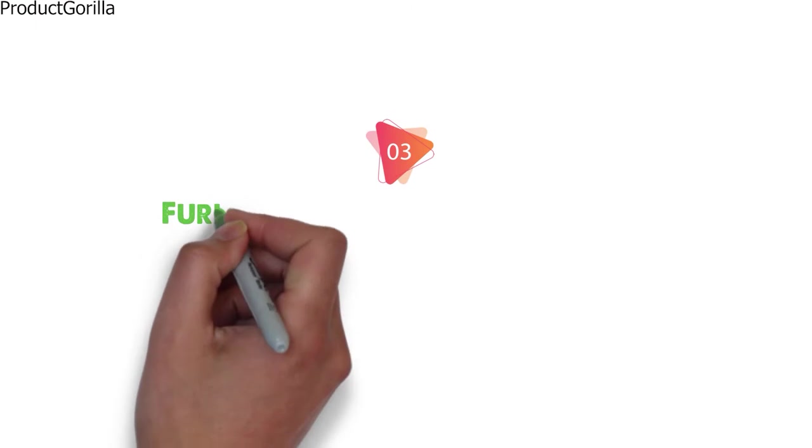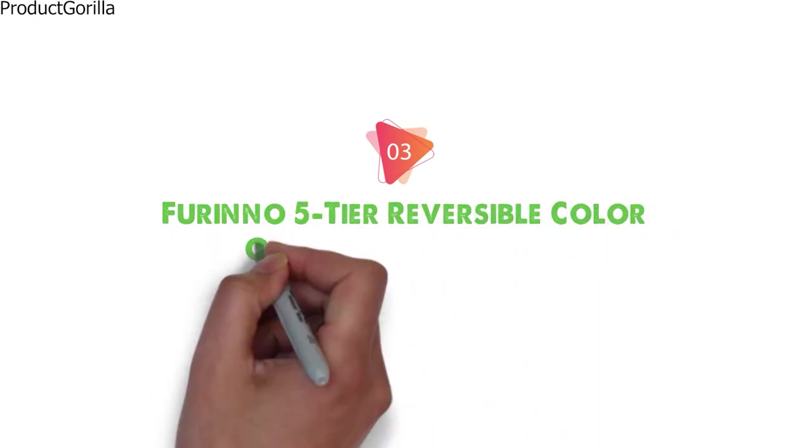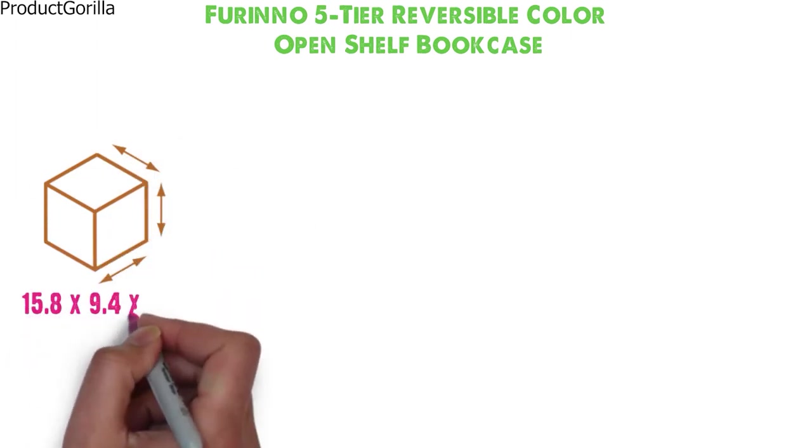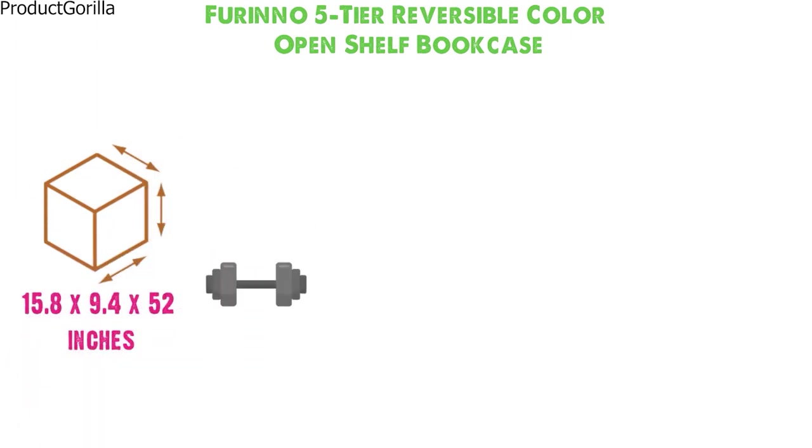At number 3 we have the Farino 5-Tier Reversible Color Open Shelf Bookcase. Dimensions of this product are 15.8 x 9.4 x 52 inches and it weighs 12 pounds.